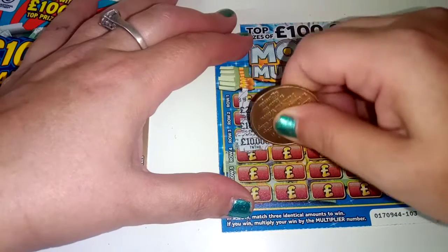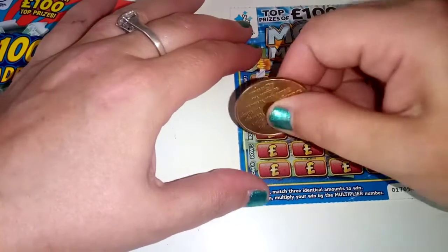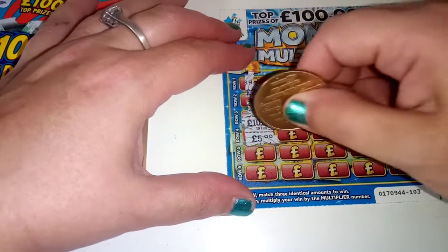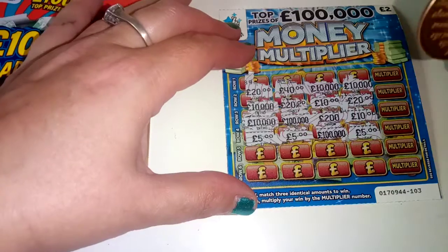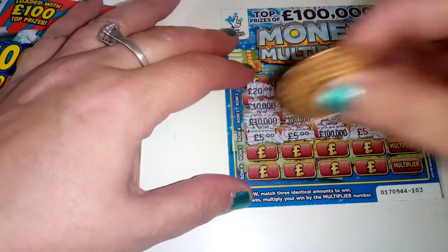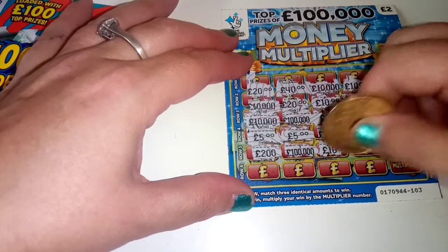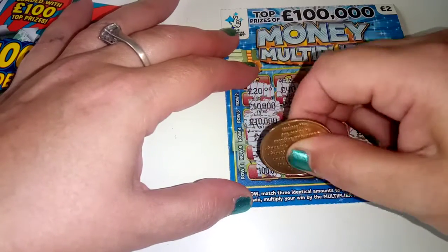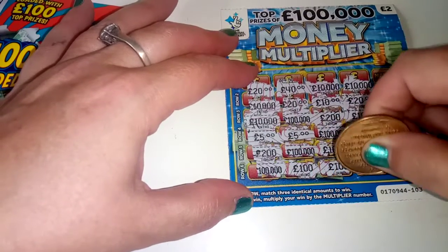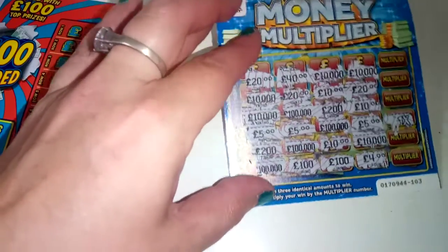We have £10,000, £10,000, £100,000, £20,000, £10,000, £10,000 - not winning that one. We have £5, £5, £5, £100,000, £5, £10,000 - a wee win there, so that's us breaking even so far. And we have £100,000, £100,000, £100,000, £10,000, £10,000, £1,000 - so that's given us £5,000. £10,000, £10,000 - with two cards to go.